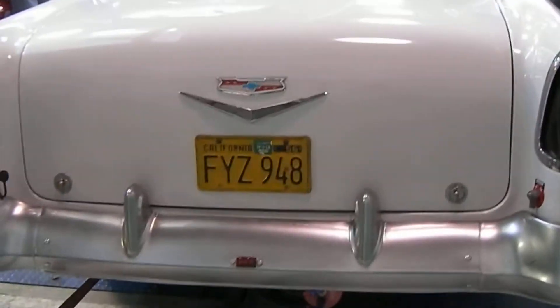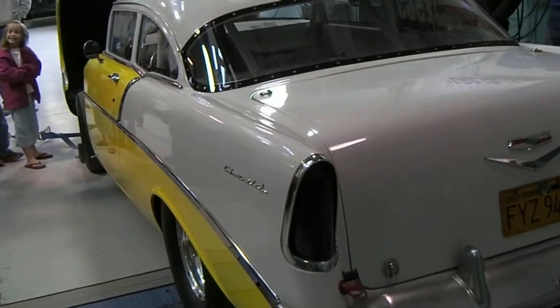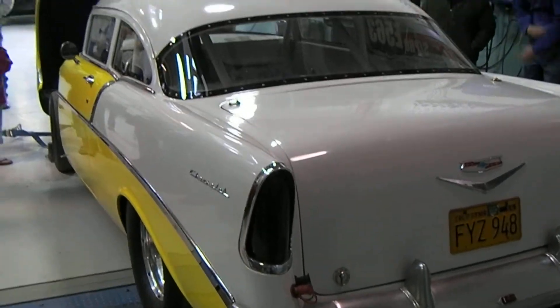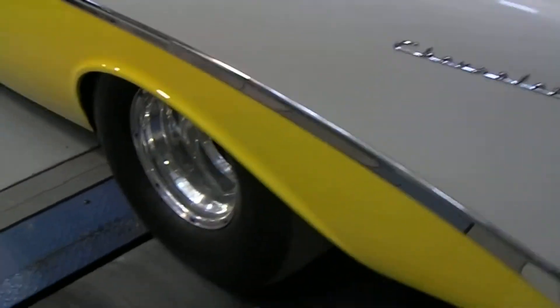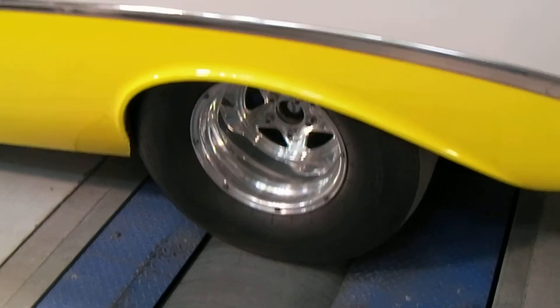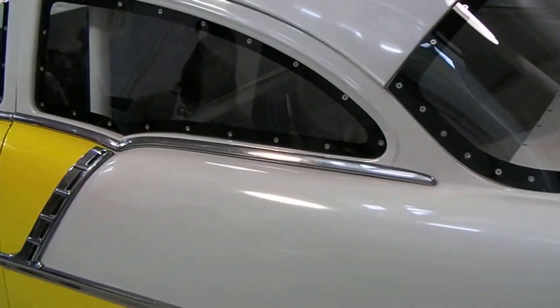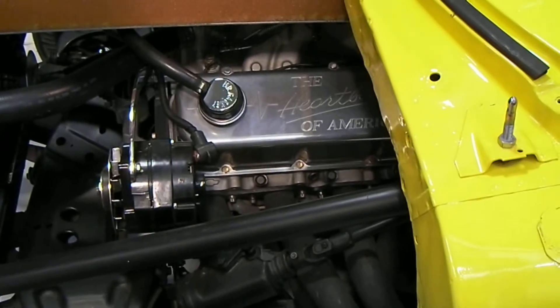It's a ladder bar car. We did some work on the heads and we run it at a quarter mile drag strip. It's run a best of 10.35 at 132 miles an hour, and that's at 6,900 feet elevation — so good air. It's a 9.70 car.